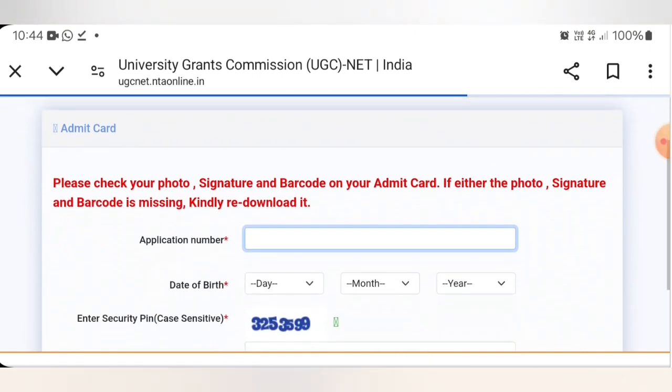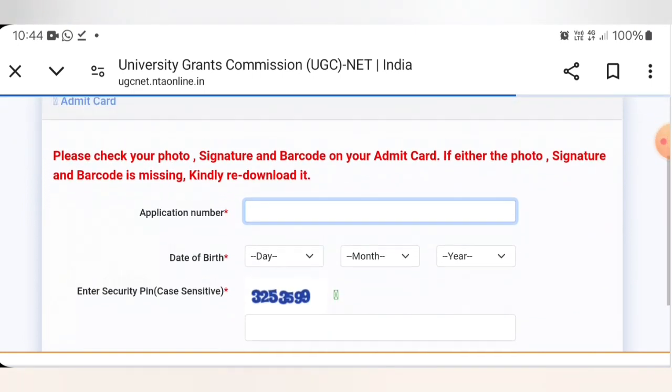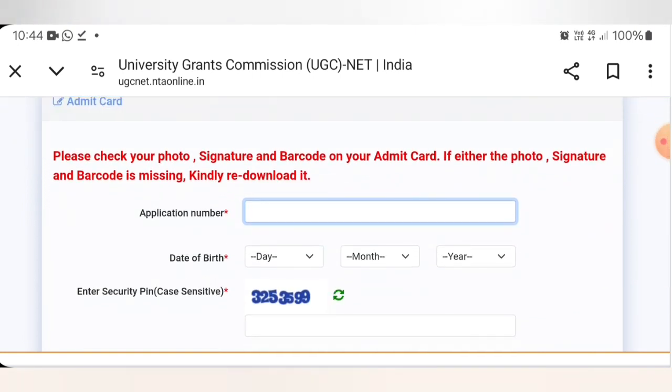A window will open where you need to enter your application number and date of birth. Then enter the CAPTCHA security code and download your admit card.